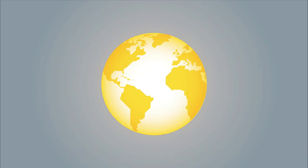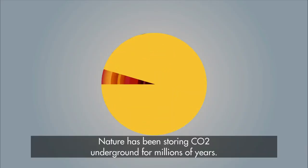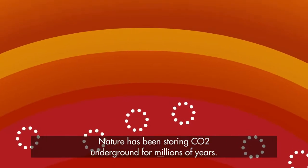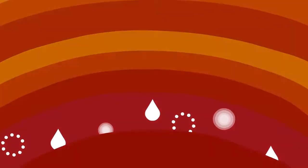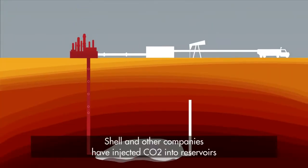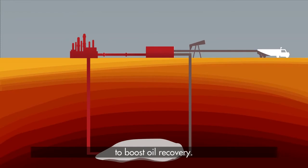Is this a new idea? Nature has been storing CO2 underground for millions of years. It's often found with oil and gas. And for decades Shell and other companies have injected CO2 into reservoirs to boost oil recovery.